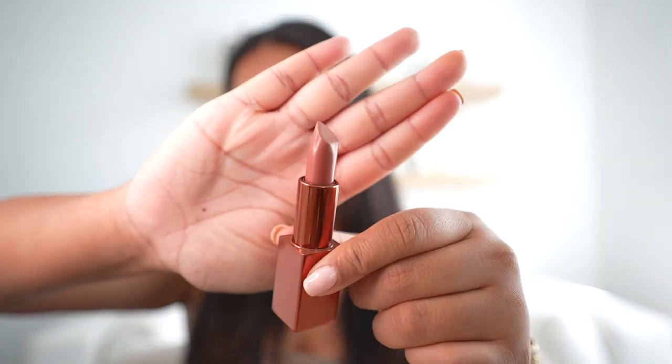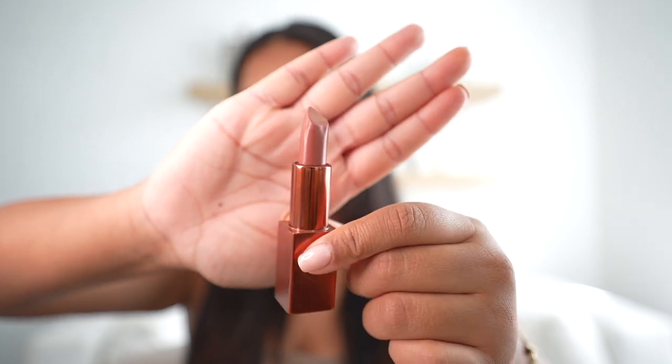I got this lipstick from Too Faced — I don't remember the last time I bought something from Too Faced, to be honest. But this is what this color looks like. It's pretty similar to the lip liner, but I feel like this one is definitely more cool-toned and it is in the color Ganache.